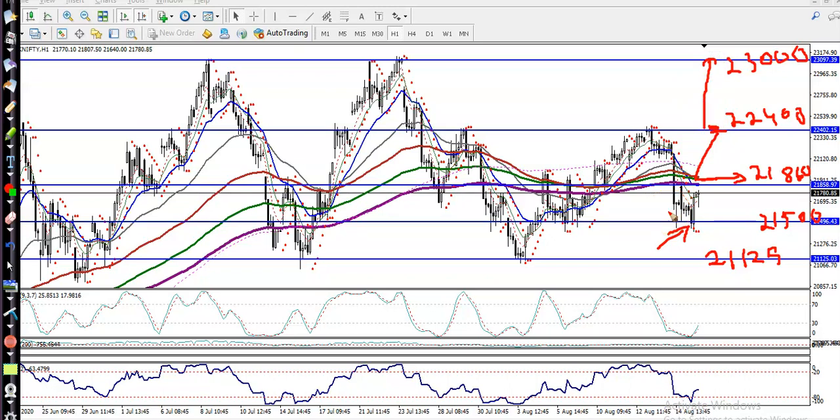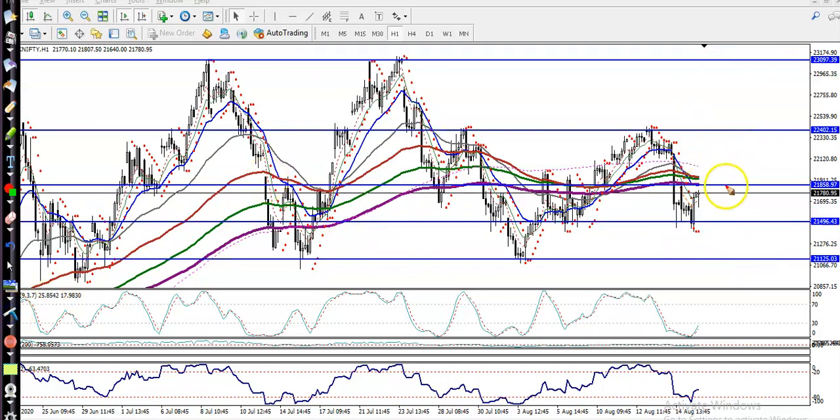Most people are wondering if they can buy right now in this area — but we need a breakout of 21860 first. Once that level breaks, we go for buy. Another opportunity: if price retraces and hits the resistance line again, and then forms any buy signal above 21500, we are looking for buy from that area. I hope you enjoyed this video — please like and subscribe, thanks for watching.